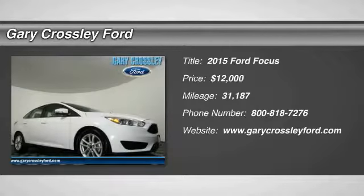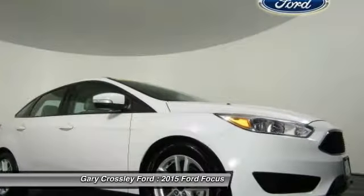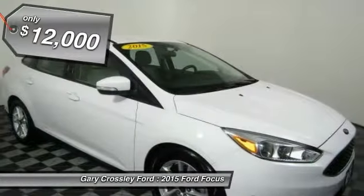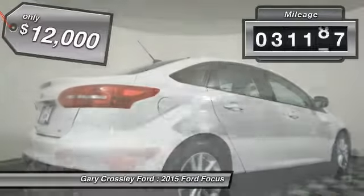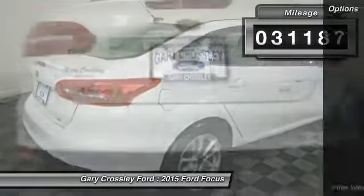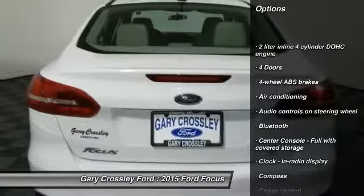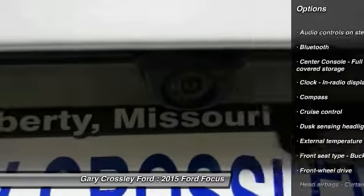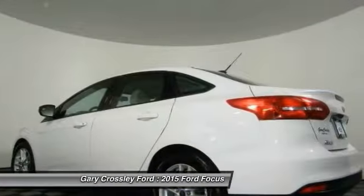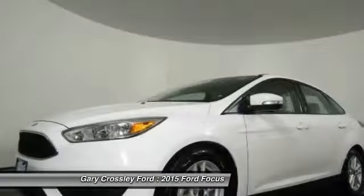The 2015 Ford Focus has more cool tech, more of what you're looking for from any point of view, and is priced below fifteen thousand dollars. This vehicle has less than thirty-five thousand miles. Some of this vehicle's great options include traction control, stability control, passenger airbag, air conditioning, Bluetooth, power steering, driver airbag, front wheel drive, cruise control, and tilt and telescopic steering wheel. Come see the car for yourself.